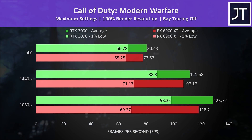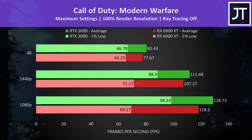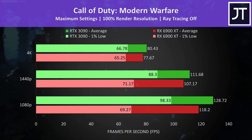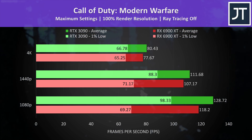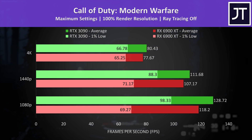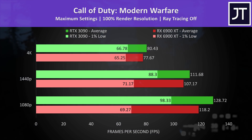Call of Duty Modern Warfare was another win for the 3090. At 4K it was only 4% ahead in average frame rate, so no real practical difference, however there are pretty big gains in 1% lows at lower resolutions. At 1080p the 3090's 1% low was 42% ahead of the 6900 XT, while the average FPS boost was just 9%, giving a more stable experience with the Nvidia setup.